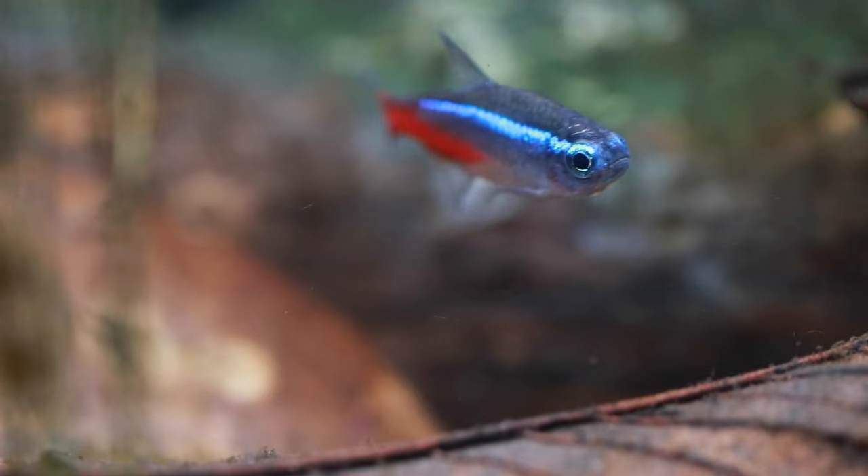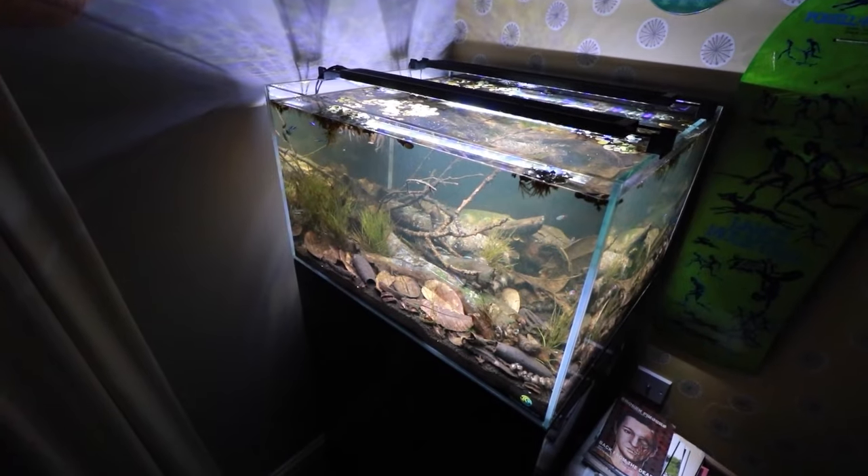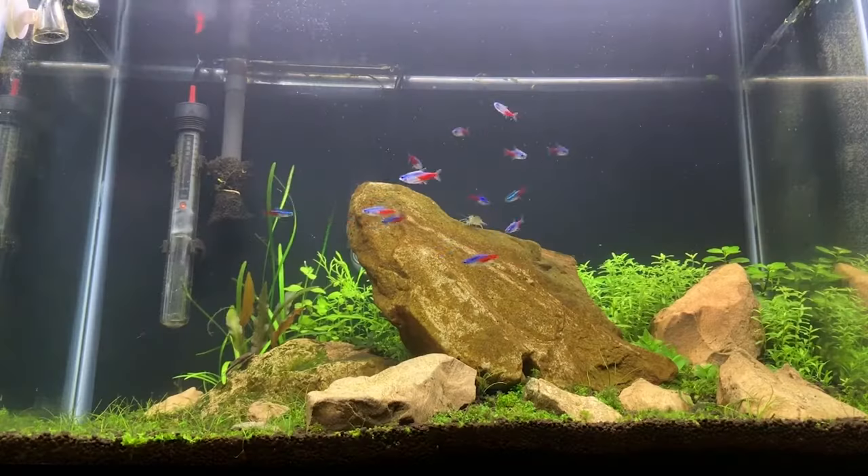Clean water is non-negotiable — these little ones are more vulnerable to dirt and toxins than their adult counterparts. A daily splash of fresh, dechlorinated water, about 10% of the tank, keeps things fresh. And for filtration, think gentle: a sponge filter does the trick without the horror of fry being sucked in.